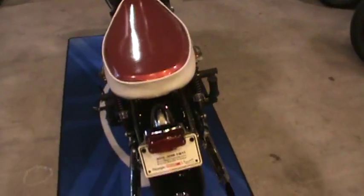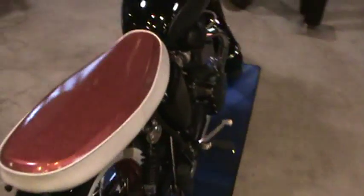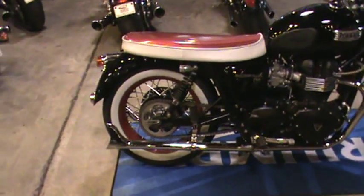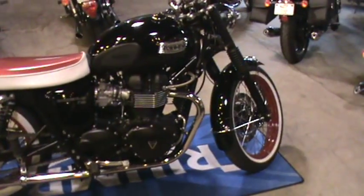We have a rear tail light here which is a Lucas style square light with straight exhaust. Let me get over here — I'll show you the straight shark fin exhaust on it all the way through. Low rise with black hub red rim wheels and white wall tires both front and rear.